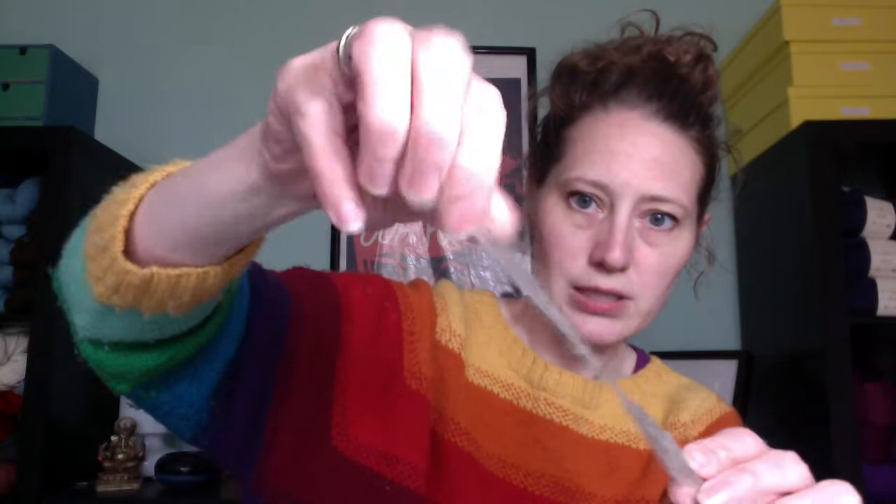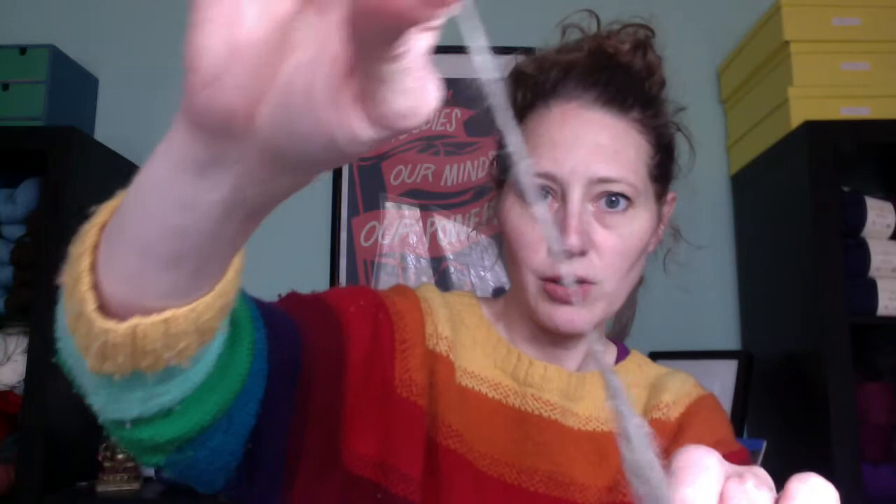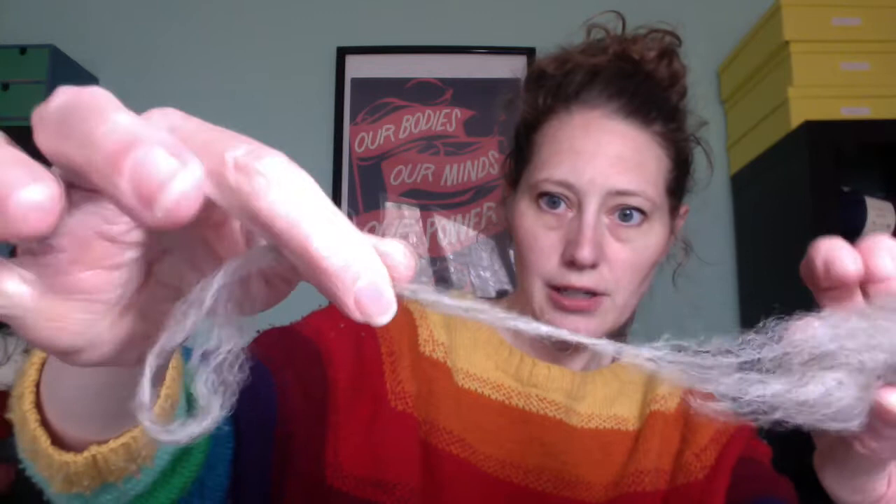Once we have our combed wool, what we can then do is use a spinning wheel. I'll send you a little video of me using my spinning wheel — you pull this out and the spinning wheel helps to twist the wool up. With these twists, you can end up making yarn. So if you wanted to try pulling and twisting, that's how you start to make your yarn.